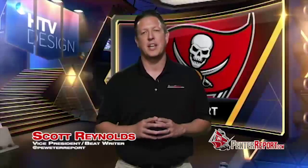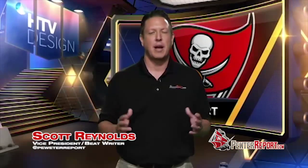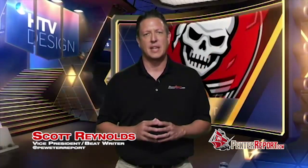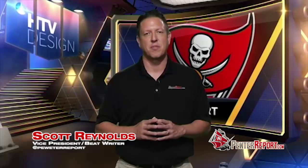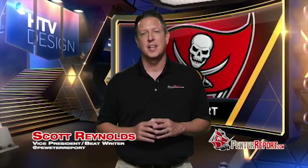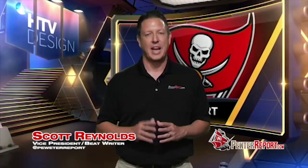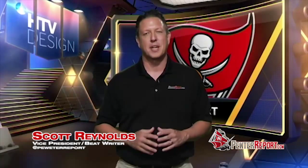More takeaways. There are question marks at safety and nickel cornerback, where those units combined for only three interceptions a year ago and none until week 17. The Bucs need more picks in 2015. Achieve these goals and the Bucs can improve their record from 2-14 last year to 7-9 this season. I'm Scott Reynolds from PewterReport.com.